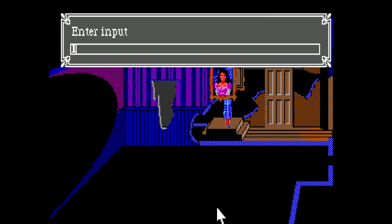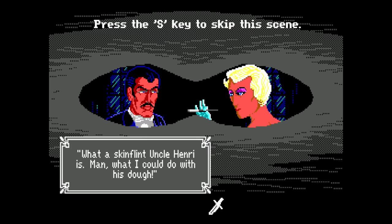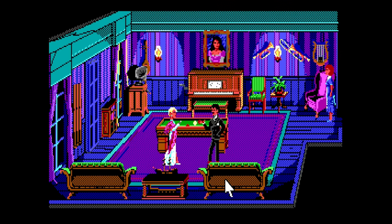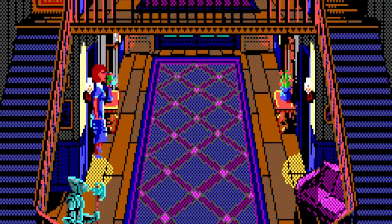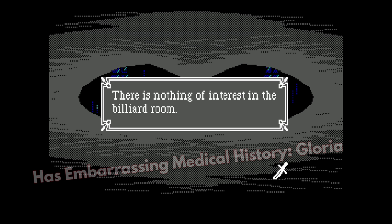To finish things off, let's look at Sleuth Box's favorite bug. In Act 1, if you spy on Gloria and Rudy in the billiard room, you'll get 4 notebook entries. But if you spy on the empty billiard room, you'll get the exact same entries. So: enter the room, leave, wait a minute or so before spying. I sure feel like a detective now.